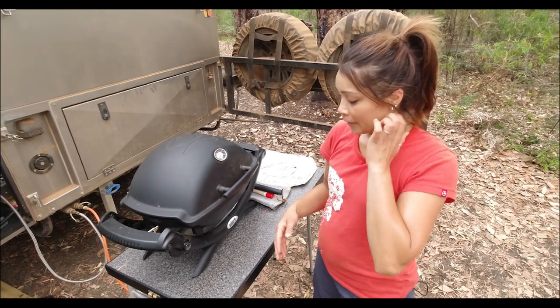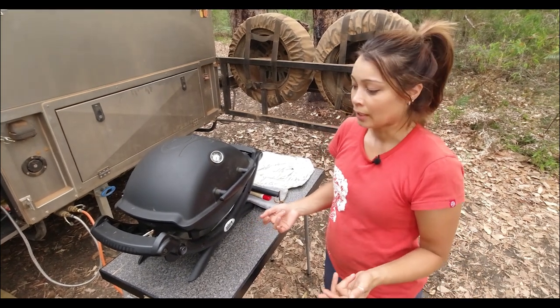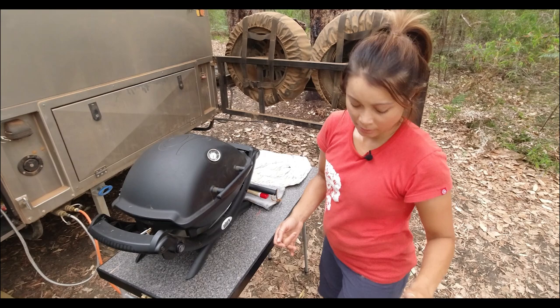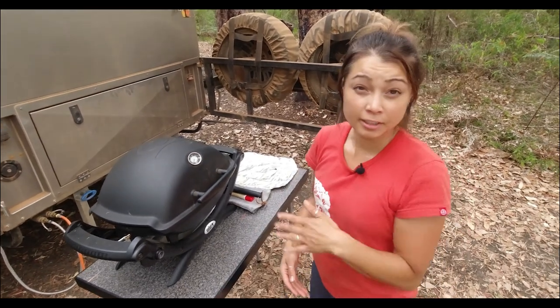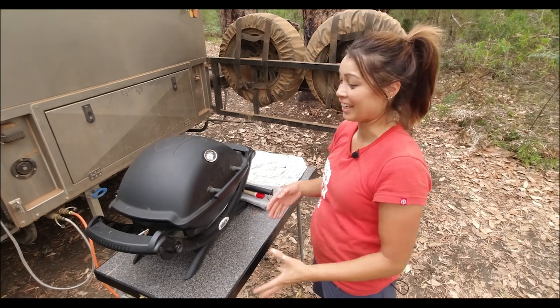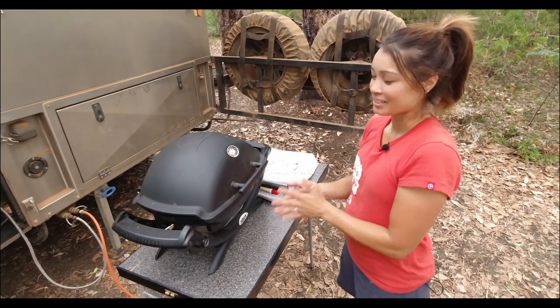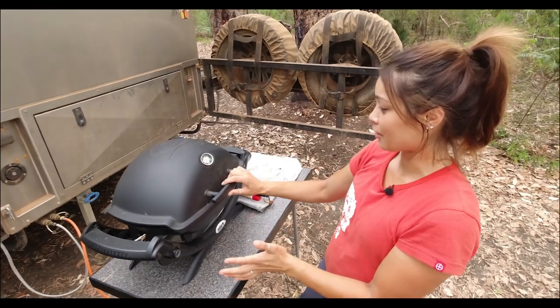So we weren't able to do any baking or barbecues. It was getting to be a real struggle. So by the time the Christmas and Boxing Day sales came, we thought let's get the barbecue — and it was a present to ourselves. So this is a great thing.